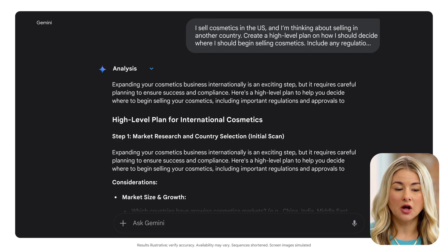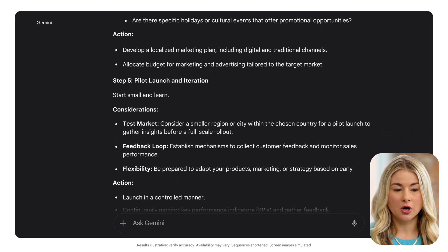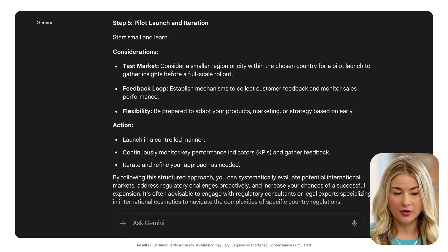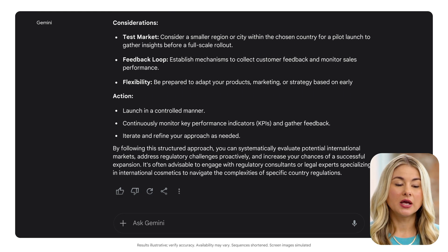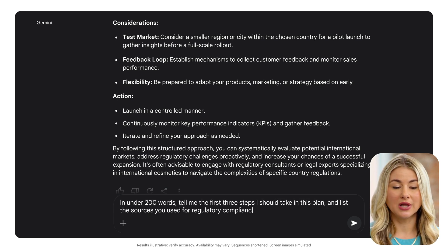That's a solid plan, but there's a lot to sort through. I want to know what the most important steps are and get a list of sources that will tell me the cosmetics regulations I need to follow. So let me specify the format: in under 200 words, tell me the first three steps I should take in this plan and list the sources you used for regulatory compliance.